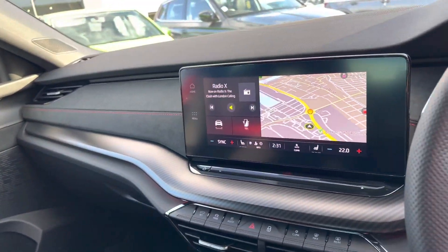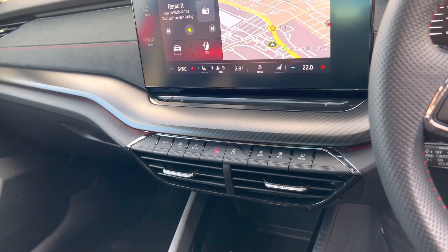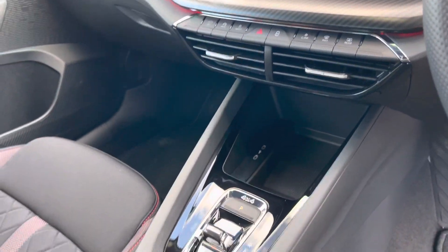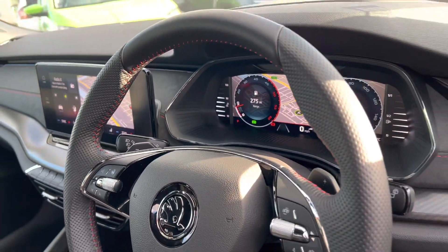It has a DAB radio as well as Apple CarPlay and Android Auto, built-in sat-nav. Heated front windscreen, dual-zone climate control, heated front seats and heated steering wheel. Also has adaptive cruise control.